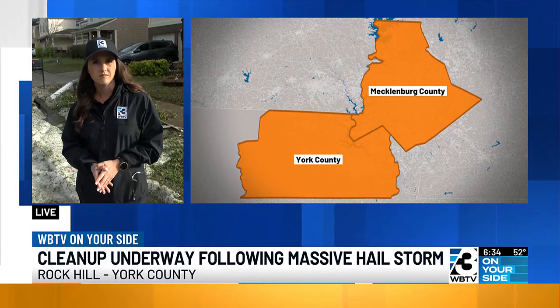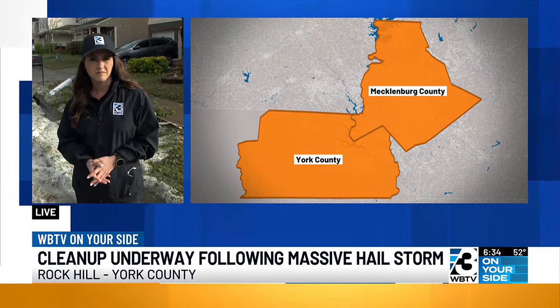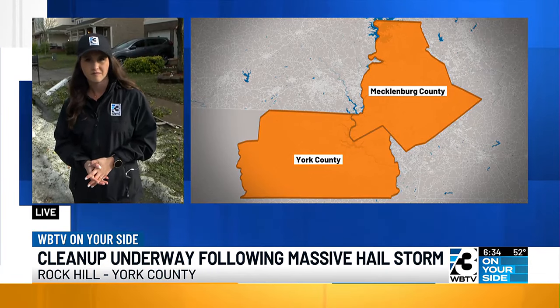We are getting an up-close look at the damage from yesterday's storms. Claire Kopsky is live in a Rock Hill neighborhood tonight, just off Saluda Road near Mount Holly Road. What are you seeing right now, and what stories are neighbors telling you?